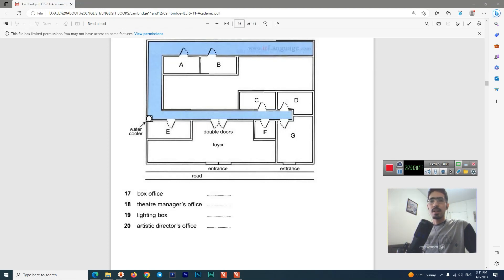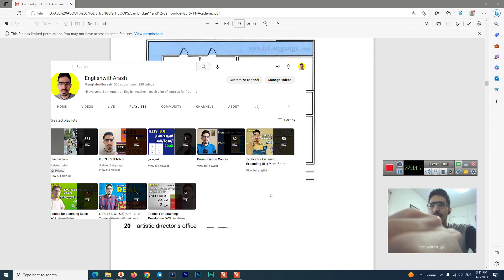Hi everyone, welcome back to another video with me Arash from the YouTube channel English with Arash. I'm back with another lesson — Unit 7 of this book, IELTS 11 Cambridge — and we are working on the listening part. If it's the first time you are watching me, definitely go check out my YouTube playlist for IELTS listening, and you'll see a lot more of me teaching IELTS listening and other lessons from A1 level all the way up to C1 level.